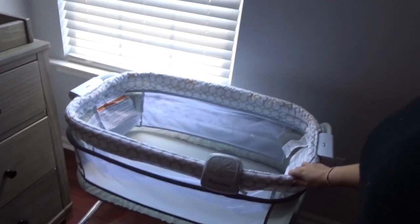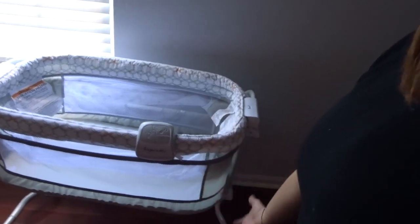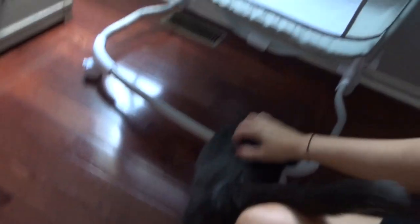Yesterday we built the bassinet — it can get taller or drop a lot lower. This guy is obsessed with it. Now we are going to set up the stroller, make sure we like it, and make sure it's not missing any pieces, which is why we already did the bassinet.